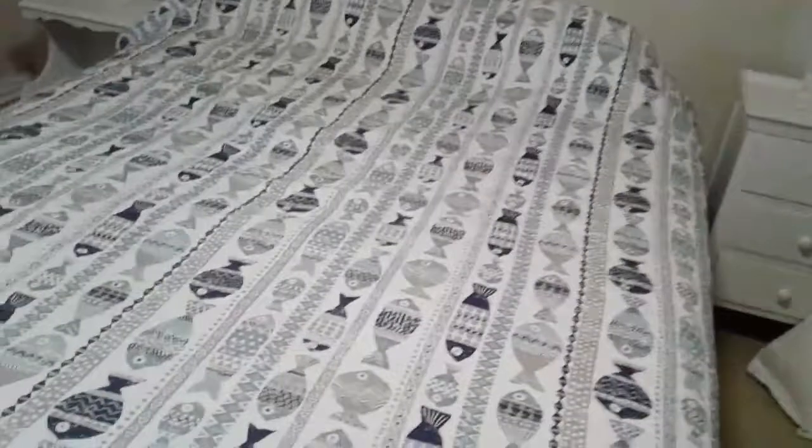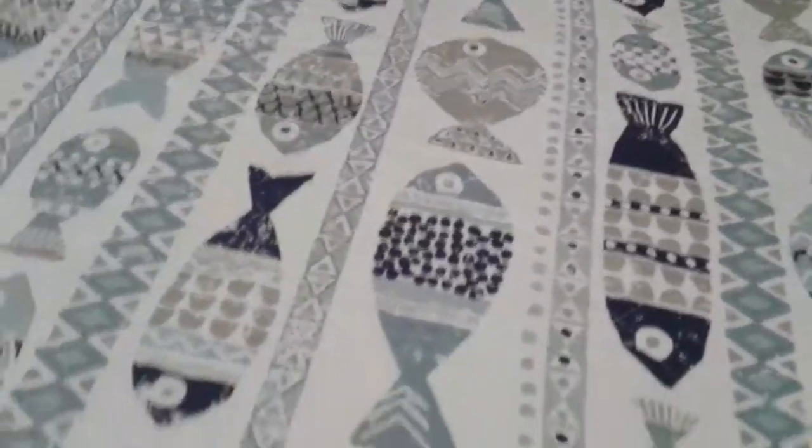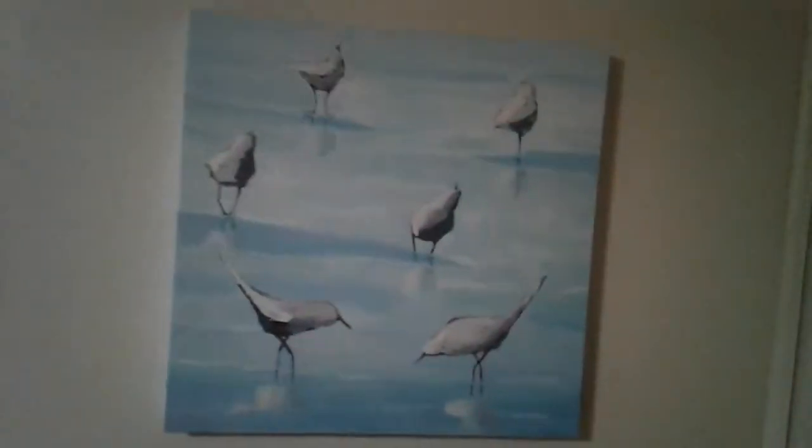Nice little bed. We'll go in here and there's another bedroom. There's a chair, a fish bed, and there's the bed. This is beach themed if you can tell. There's some fish, beach pictures, and this one has a little bit of glitter on it. Oh, there's a seagull — that's pretty cool.